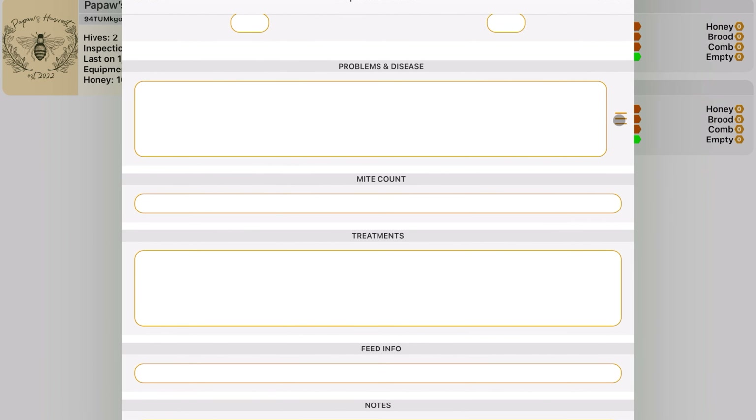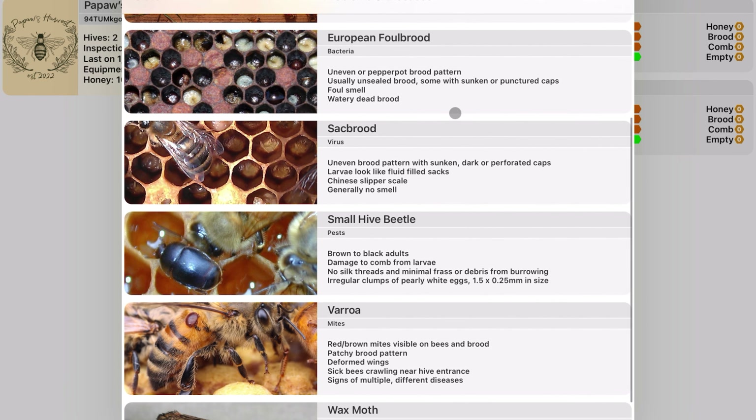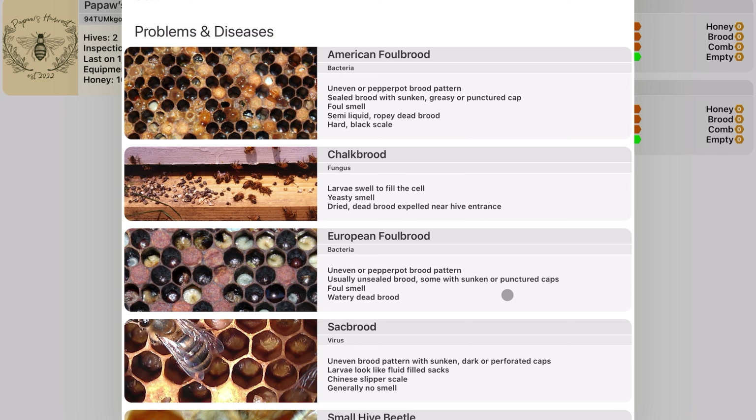You can log how many frames of honey, full frames of brood, open comb frames, and foundation frames are still left — actually watching as they build out that hive. You can also log weight and any actions taken, like adding or removing a super. Then it drops down to problems and diseases, which as a new beekeeper I find really helpful.